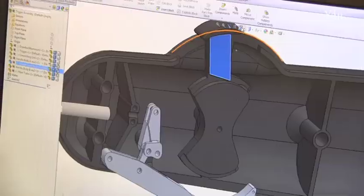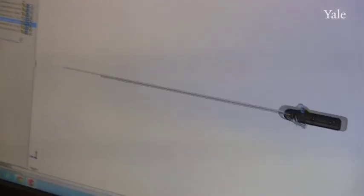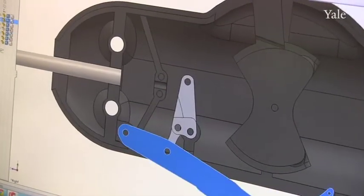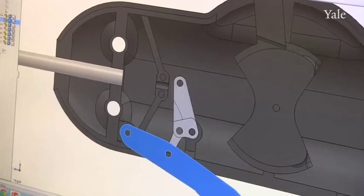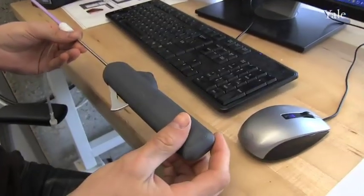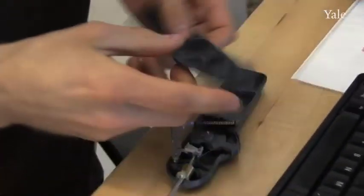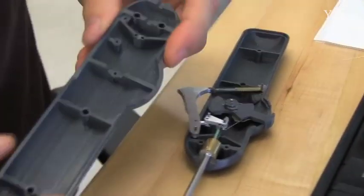The second way that 3D printers have been incredibly important in the academic space is that they allow students to create things that their hands don't yet have the skills to create. Complex and organic geometries are something that the 3D printer has no problem with — creating a complicated organic shape is just as easy as creating a simple cube.